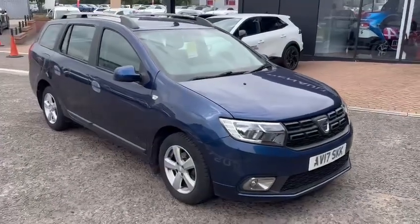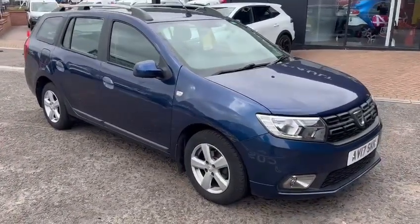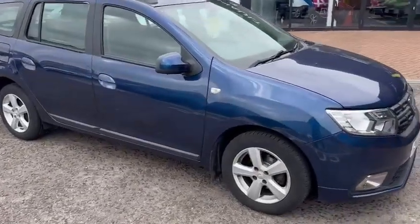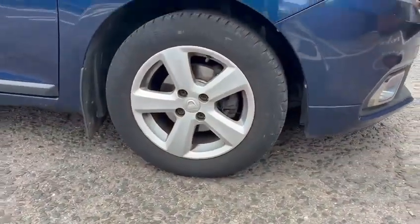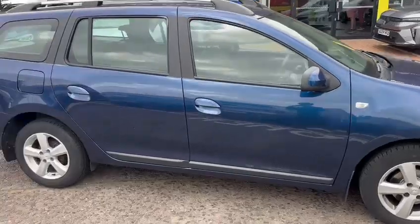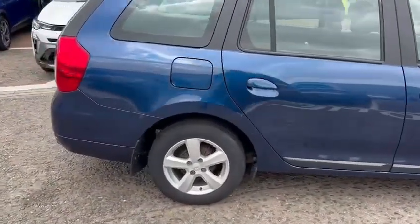Hello and welcome to John Banks Renault and Dacia Ipswich, where we are happy to announce our latest arrival — the 2017 Dacia Logan. This vehicle is in a navy blue colourway with the optional 15-inch alloy wheels, a leather interior, and the optional reverse camera.